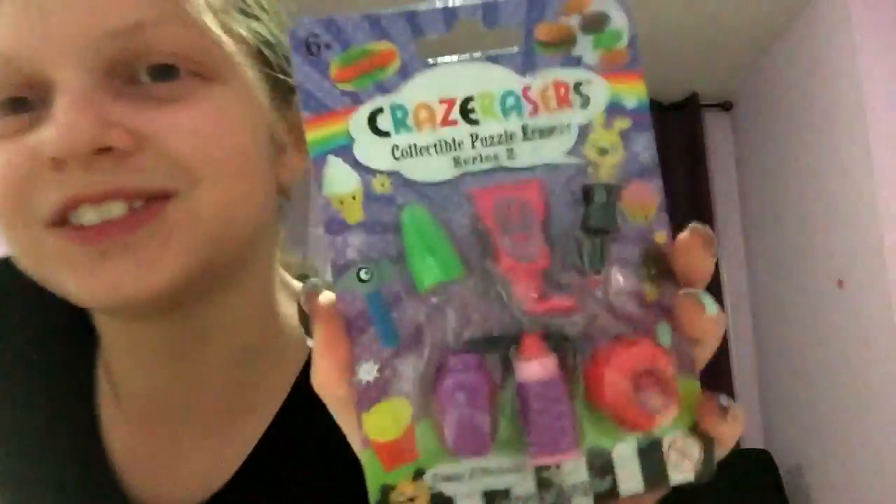Hi, I'm Audrey from Audrey's Vids, and today, guess what? I got these crazy erasers.